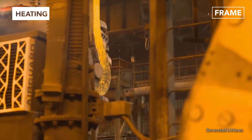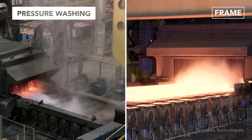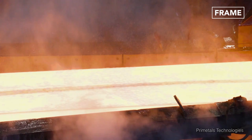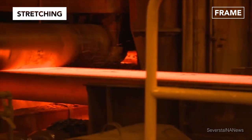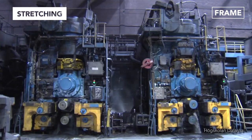Hot rolled steel is heated in a temperature-controlled furnace and then pressure-washed to remove the mill-scale oxidation that forms on the surface. It then enters the roughing mill, where it's squeezed between rollers that exert thousands of tons of force on the heated steel, a force capable of thinning massive chunks down to very slender widths.